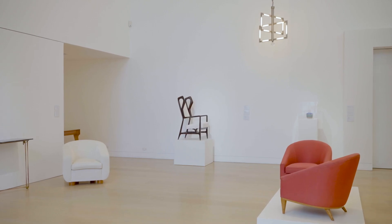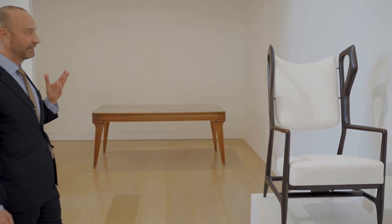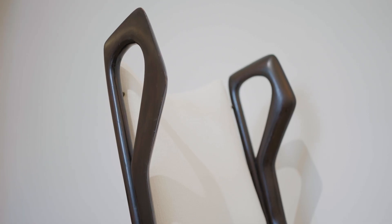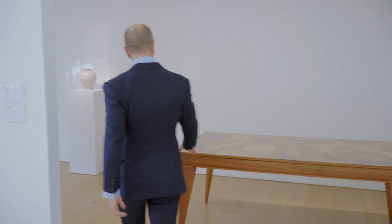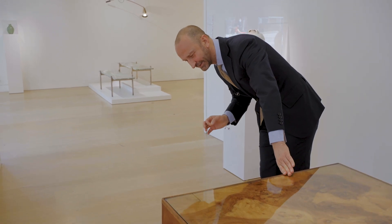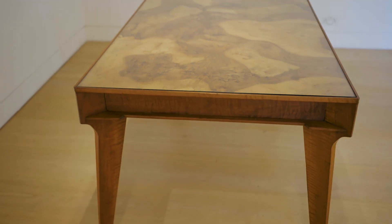Here we have a chair by Gio Ponti. The dynamic nature of this piece of design is extraordinary and one of the most touching of Ponti's design. This table, again by Ponti — look at the level of craftsmanship and the attention to design details. It really is a masterpiece of lightness.